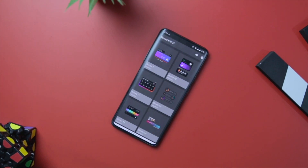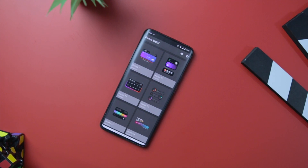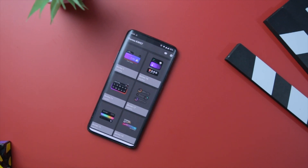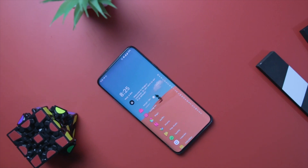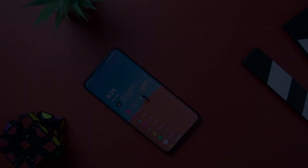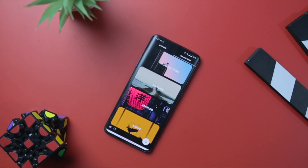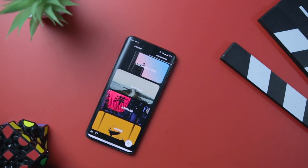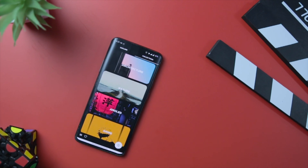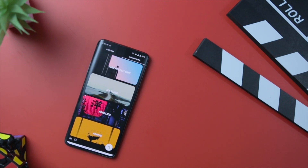Those are some of the best apps that you should definitely try this month. Which of the above apps did you like the most? Do you know of any other apps we should have added to this list? Let us know your thoughts in the comments below. For more videos like this, consider subscribing and hit the bell icon so you never miss any future videos from Xtreme Droid. This is Samir signing off — I'll see you guys in the next one.